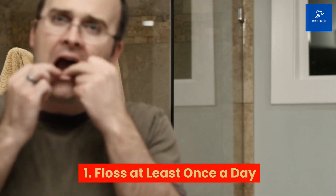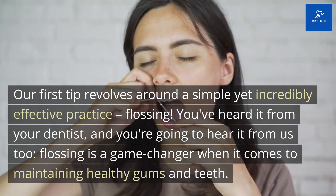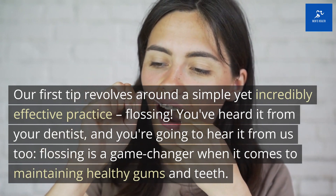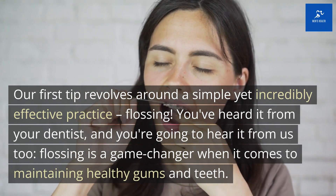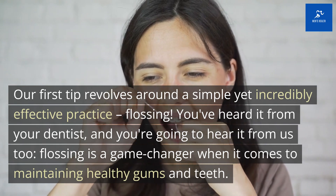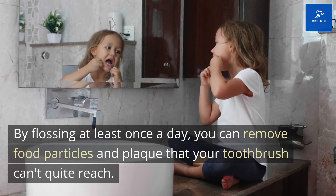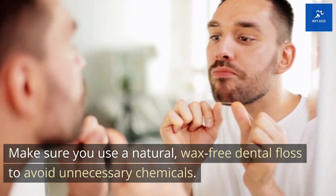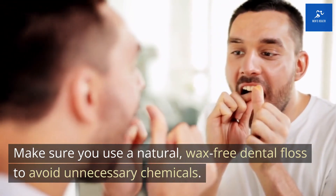Tip 1: Floss at least once a day. Our first tip revolves around a simple yet incredibly effective practice: flossing. You've heard it from your dentist, and you're going to hear it from us too. Flossing is a game changer when it comes to maintaining healthy gums and teeth. By flossing at least once a day, you can remove food particles and plaque that your toothbrush can't quite reach. Make sure you use a natural, wax-free dental floss to avoid unnecessary chemicals.